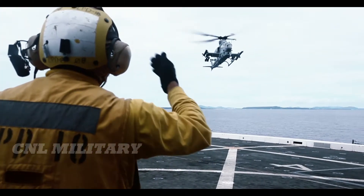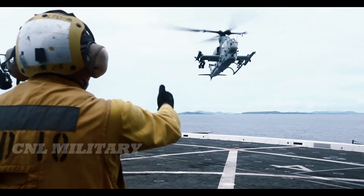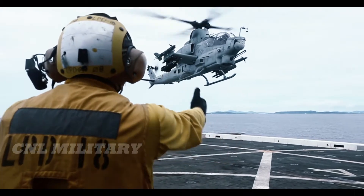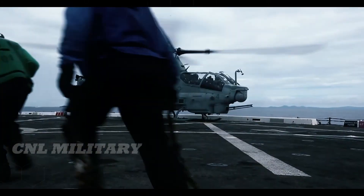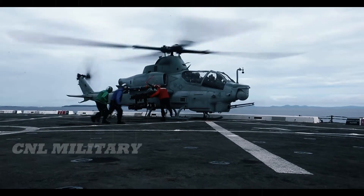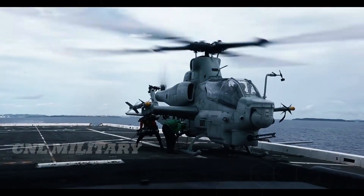All versions of the Tiger feature a tandem seat, glass cockpit, and are operated by a two-man crew, with the pilot seated forward of the gunner. This flying Tiger has quite the roaming range of 800 kilometers (500 miles), and it has a maximum service ceiling of 4,000 meters (13,000 feet), with a rate of climb of 10.7 meters per second (2,110 feet per minute).